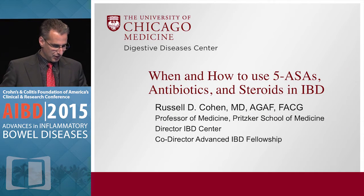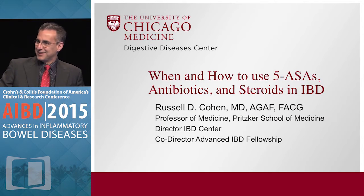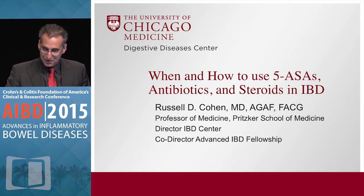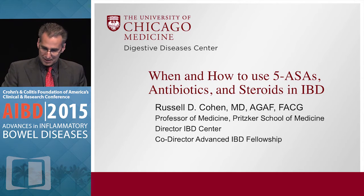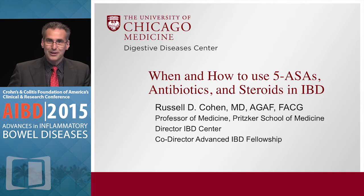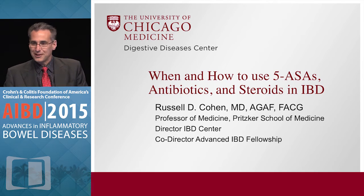Thank you for introducing me as Old Reliable. Steve and Rick, I'd like to congratulate you on your outstanding success for this conference, as well as the IMADx people and the other people in the CCFA. It's really quite impressive how well things have been coming along.